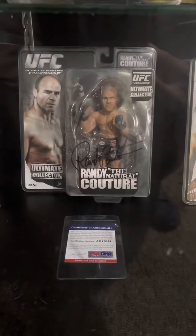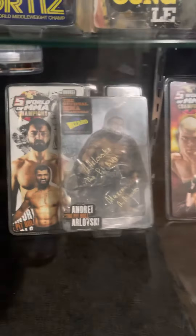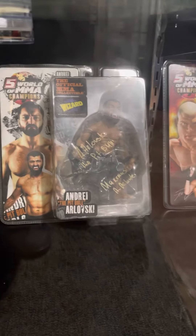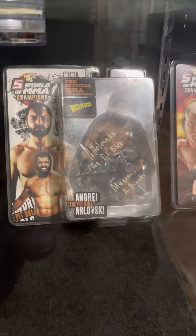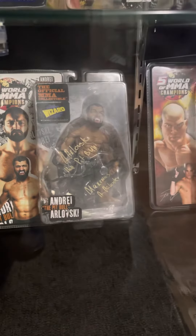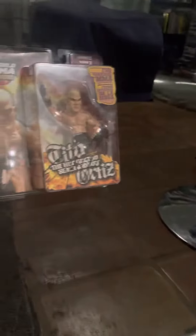I actually just sold one of these on eBay, and here's another one of my favorites. It's signed Arlovski — the Pitbull — and he signed his dog's name. Limited edition, Wizard action figure. Another Tito Ortiz.